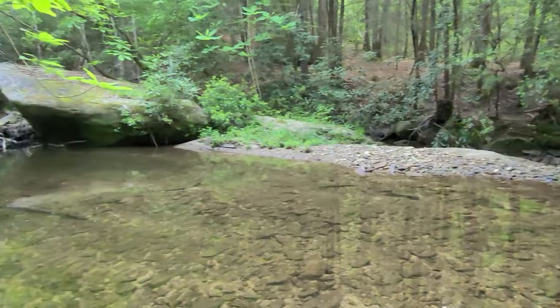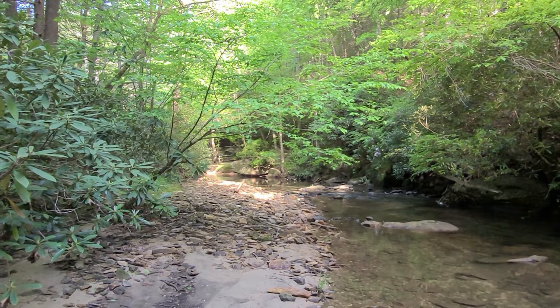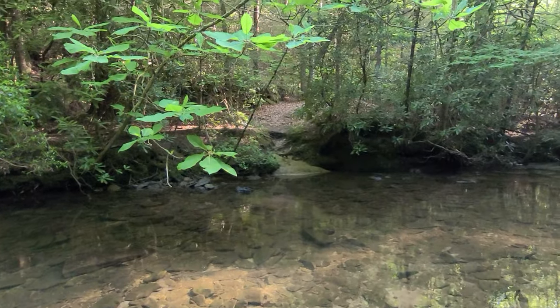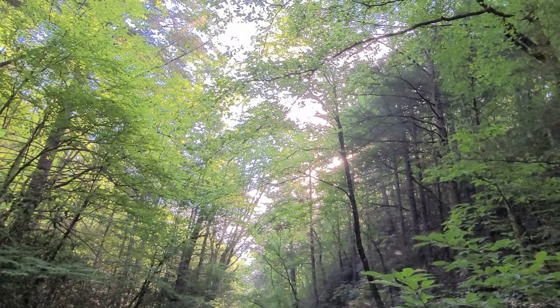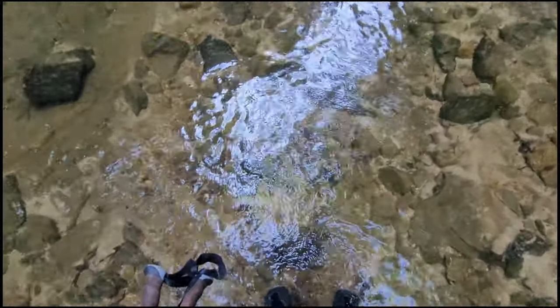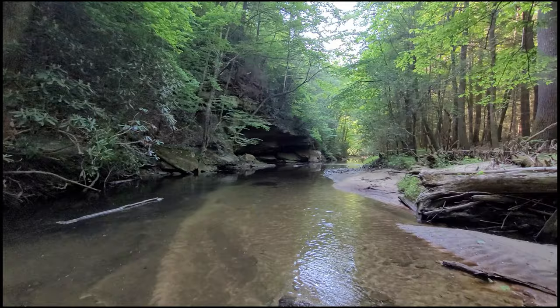Yet another one — getting almost comical. I think I'm up to 12 creek crossings by now. If you don't like creek crossings, don't do the Laurel Fork trail. But man, it is a beautiful morning.